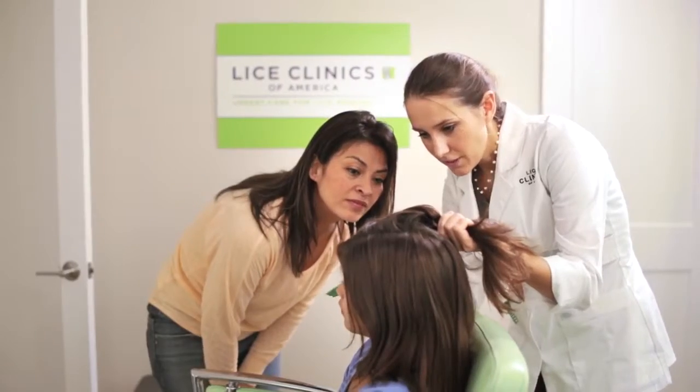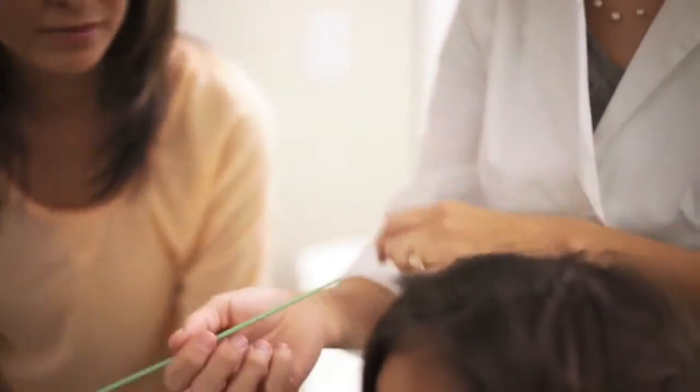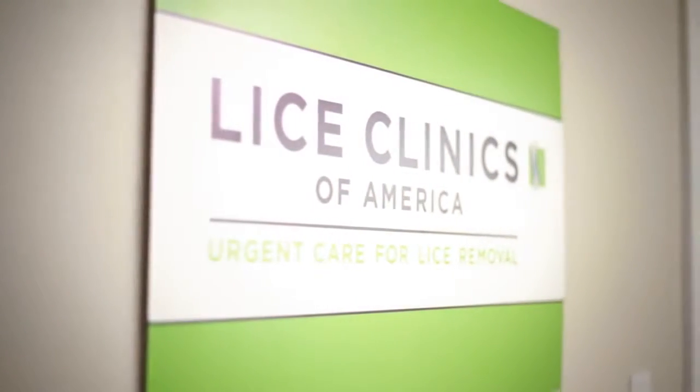If our technicians find lice or eggs on your child, they will discuss the extent of the problem and discuss treatment options with you. We have several options to meet your budget.